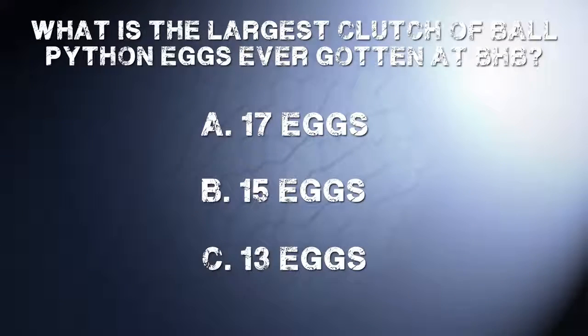What was the largest clutch of ball python eggs Brian has ever gotten at BHB? If you said A: 17, you're 100% correct. Good job.